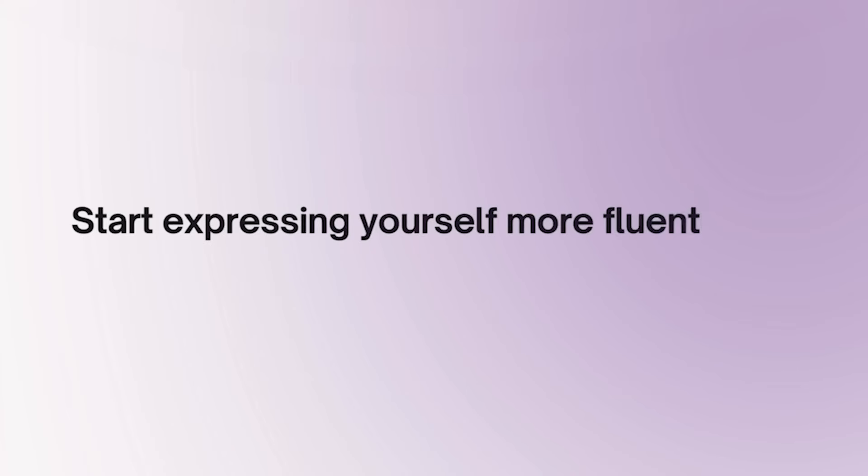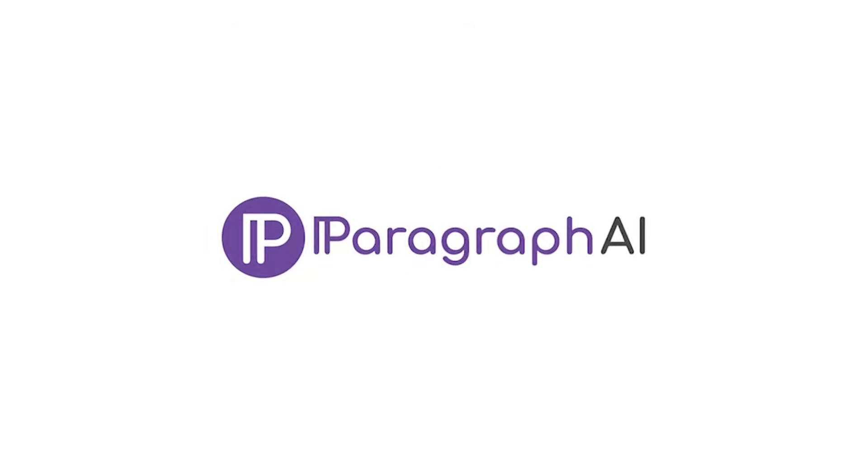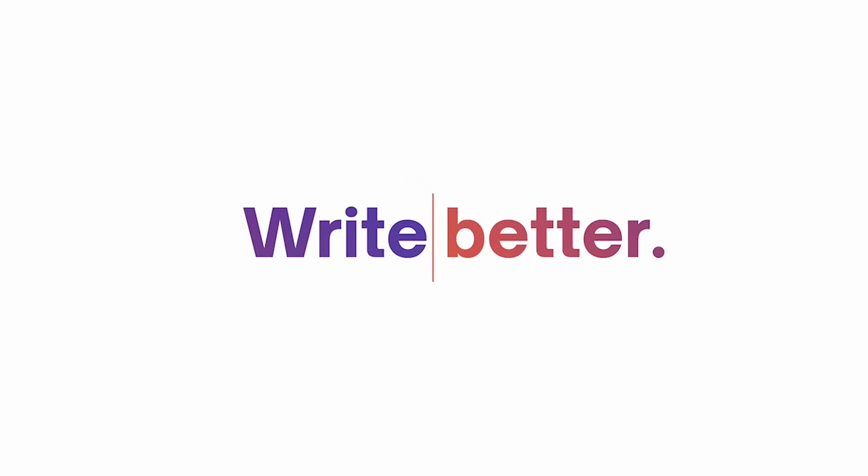If you're ready to take your writing and communication to the next level, try out the Paragraph.ai features yourself and start expressing yourself more fluently than ever, anywhere. Life-changer. A game-changer. Mind-blowing. I love it.